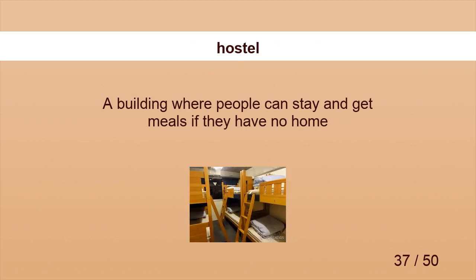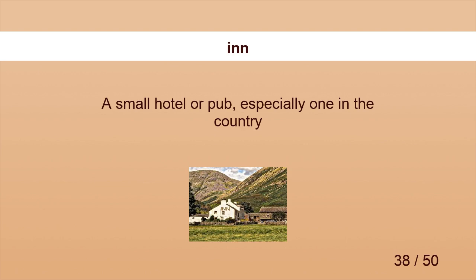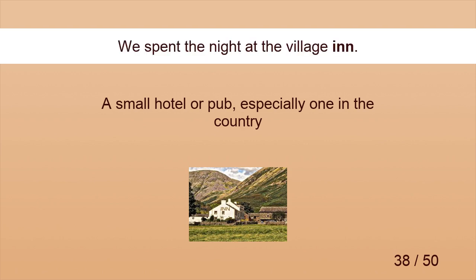Hostel. We stayed at a student hostel during the conference. Inn. We spent the night at the village inn.